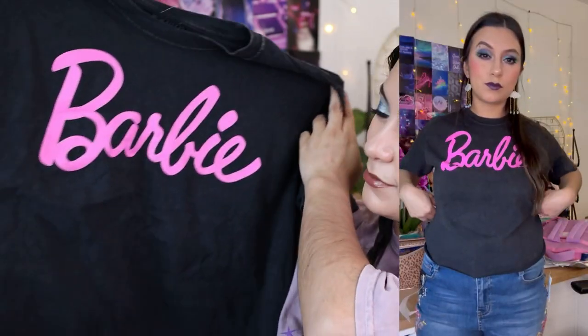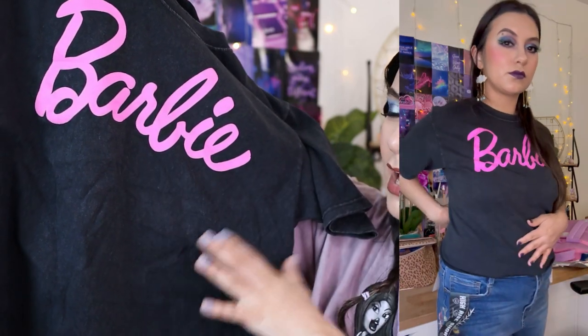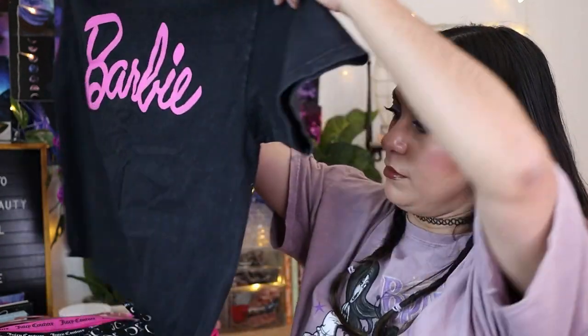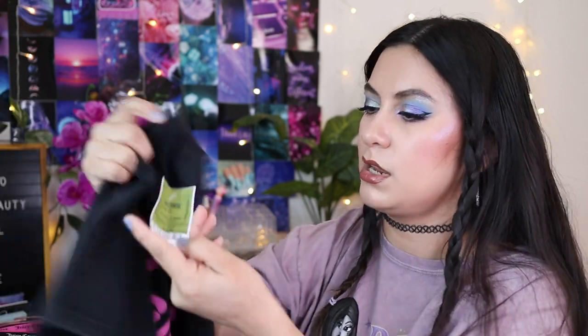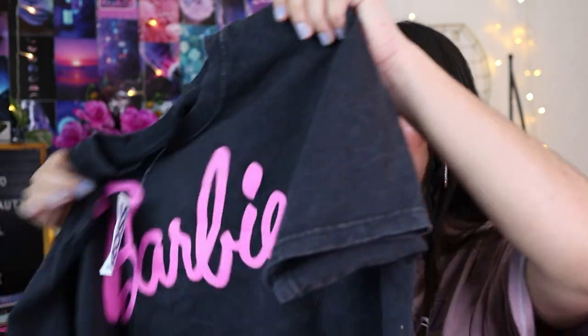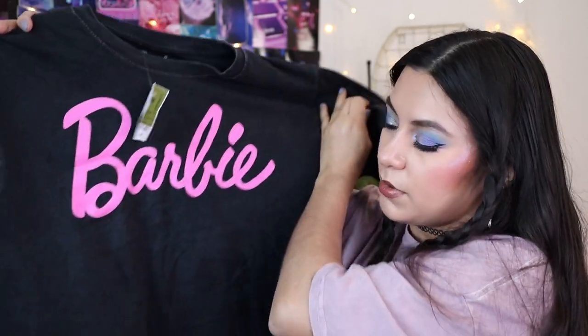Another Barbie shirt! They had a pink, white, and a pink-and-white reverse option, but I got the black and pink one because the pink really pops. It's almost a highlighter pink — like a crop top but not too short, so you can wear it with regular pants. This one's only $9.99 and it's a medium. It fit me more snug than the other shirts, which I really love.